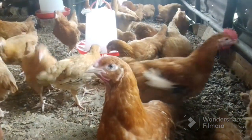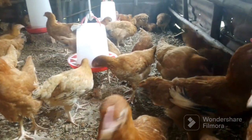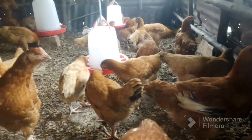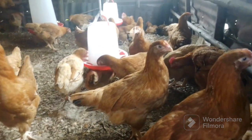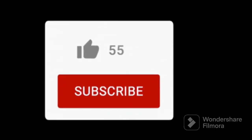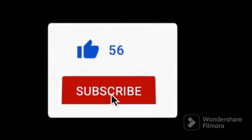Another thing you can do is experiment with different feeds. I advise you to do this when you have very few chickens, or if you have a lot of chickens, you can select like five to use for the experiment. You experiment with different feeds to see which kind of feed or which brand of feed is wasted the least.